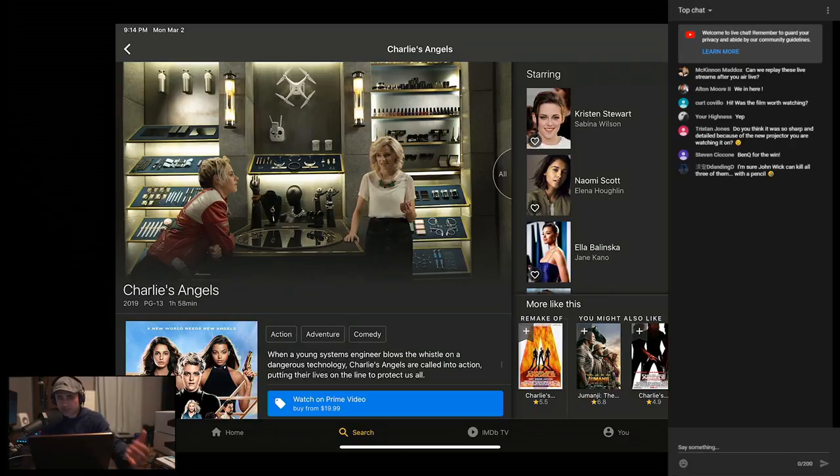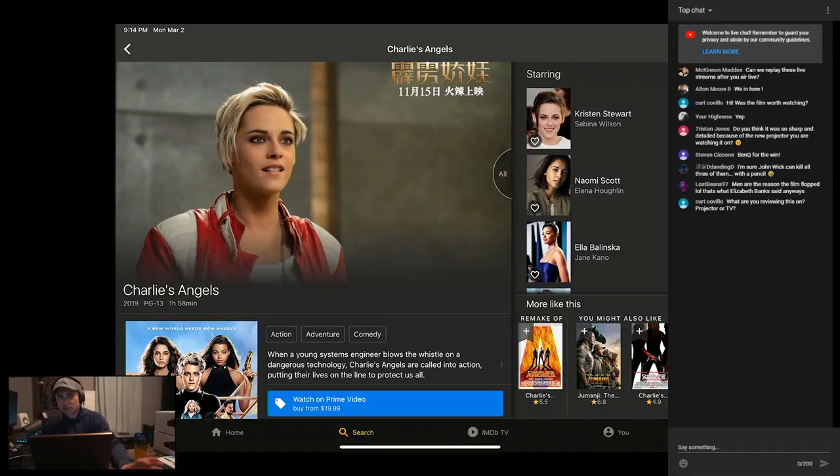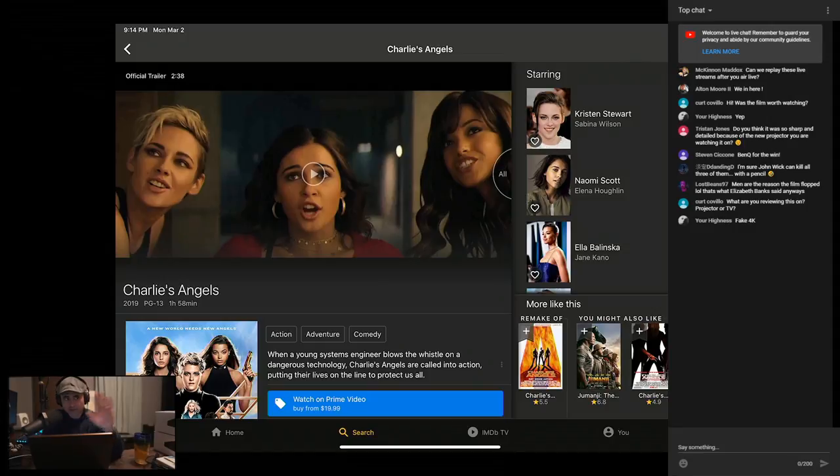It doesn't look like those documentaries where the grain is scrubbed — there was no grain in this, but it didn't look scrubbed either. I'd assume it would look the same whether you watched it on an IMAX-certified TV or not, because it looked pretty much exactly the same on my projector as it did on the Sony television. Colors, brightness — everything looked the same.